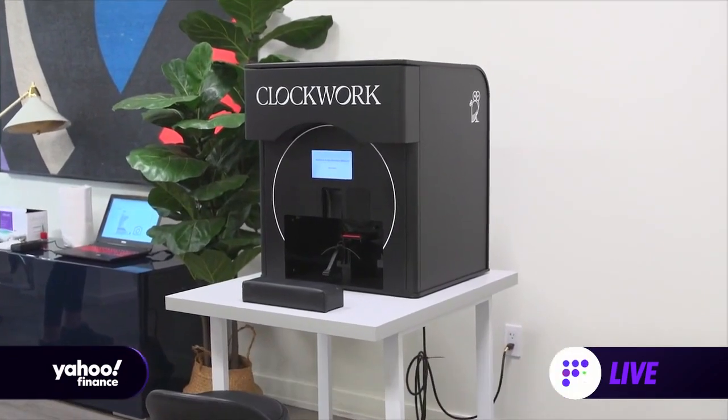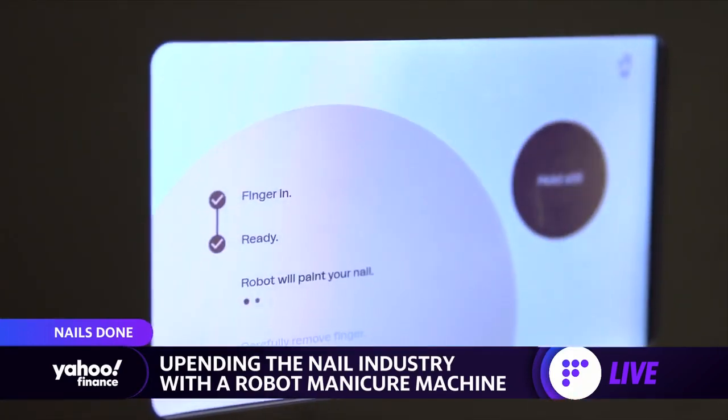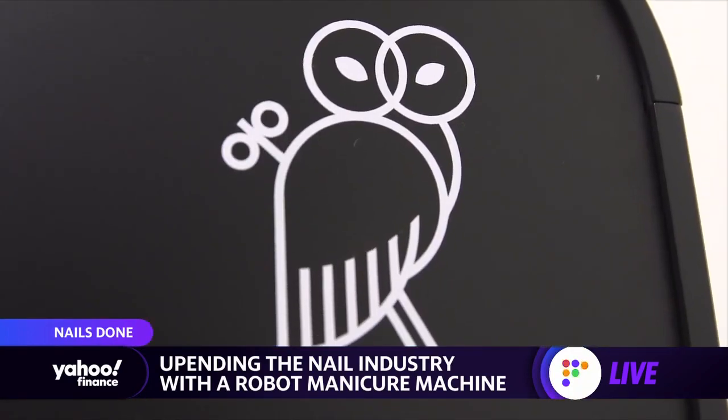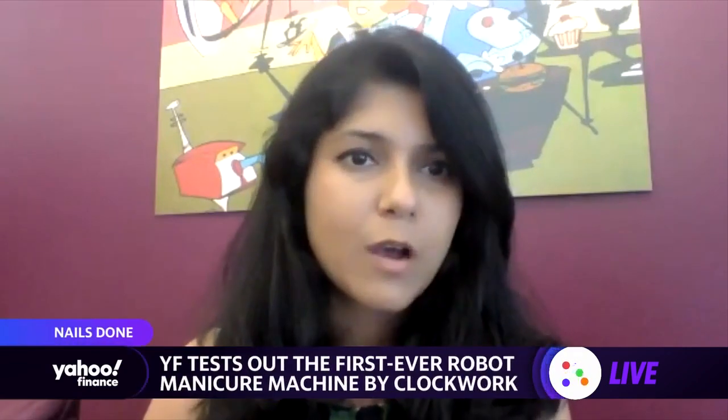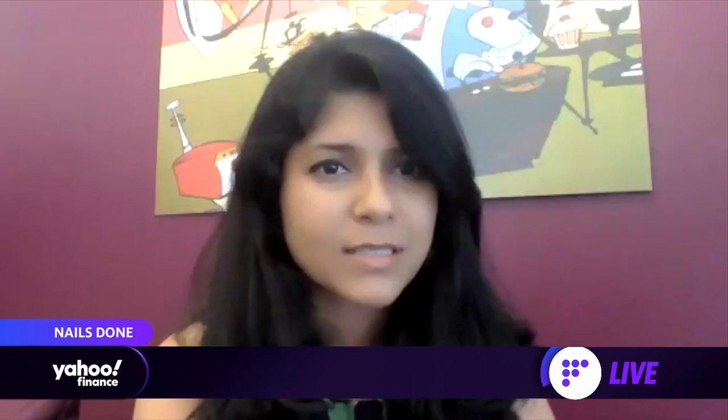Clockwork co-founder and CEO Renuka Opti says that we are still in the early stages. Requests for this machine are coming from countries all over the world. Most of the contracts we're signing today are actually for 2023, because we're backed up that much with the demand that we've got — we're pushing tens of thousands of partnership requests at this point.